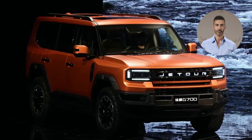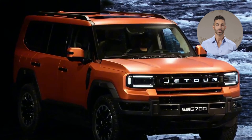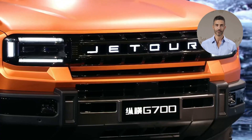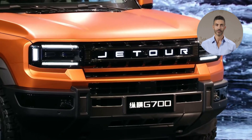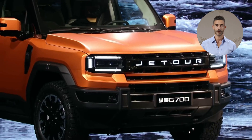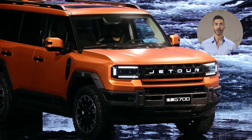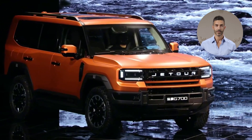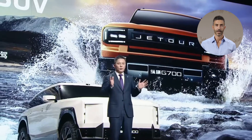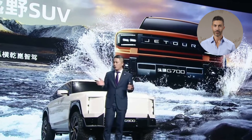The G700 showcases a boxy exterior with rectangular LED daytime running lights and a prominent illuminated G-Tour logo on the grille. Its off-road front bumper offers a large approach angle for excellent traversability. With dimensions of 5,403mm in length, 2,050mm in width, and 1,936mm in height, and a 3,100mm wheelbase, the G700 includes a roof-mounted spare tire and uniquely vertical tail lights. Inside, the cabin boasts a dual-spoke flat-bottom steering wheel, a large central touchscreen integrated with the instrument panel, wireless phone charging, physical buttons, and a large circular knob for driving mode control.